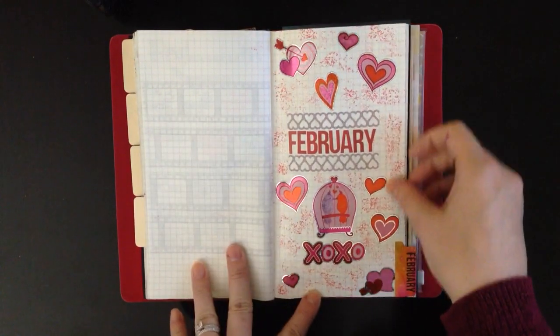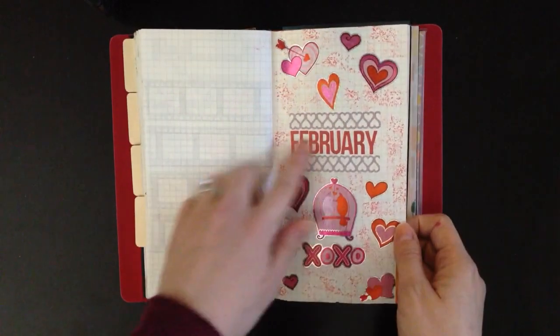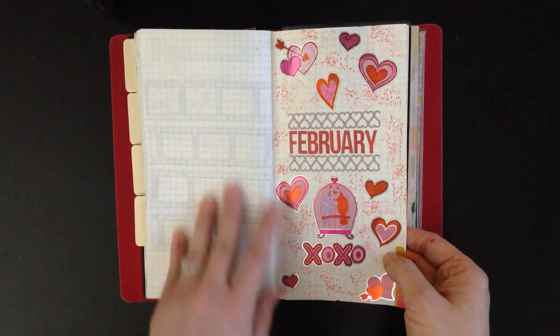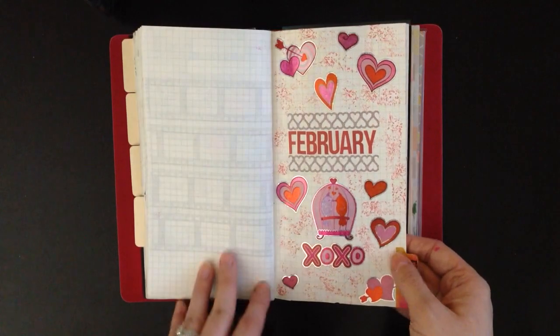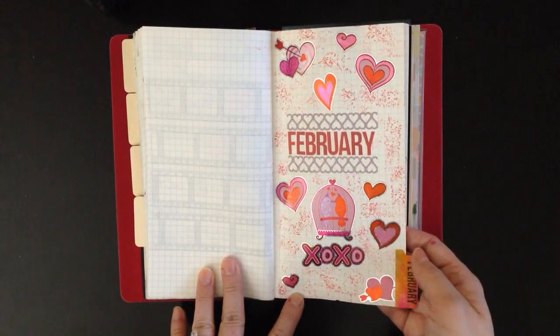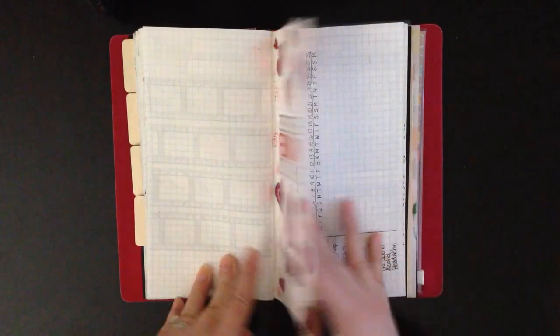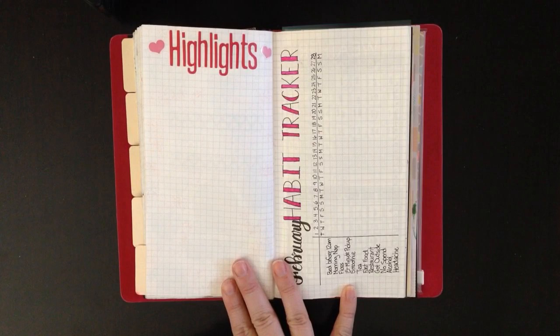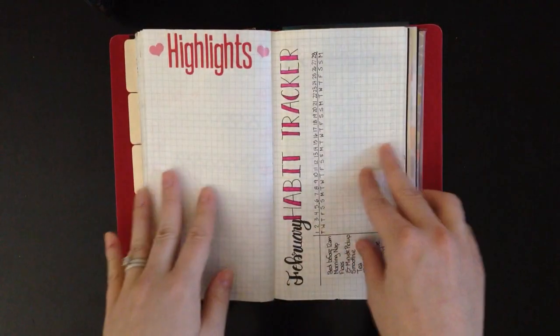February is set up the same way. That's my divider — I used Snap Alphas again, some Dollarama stickers, and a little sprinkle stamp. It's a Dear Lizzie stamp to stamp the little red around the background. I've just set it up in pinks, reds, and purples for this month.